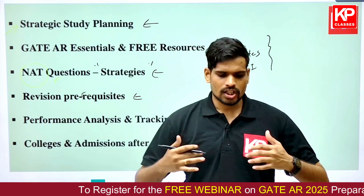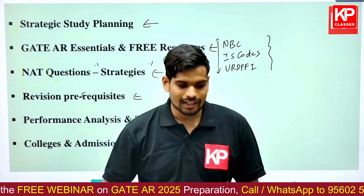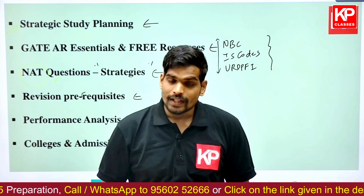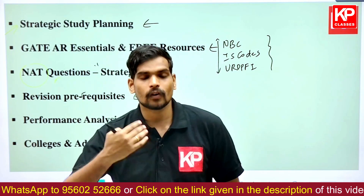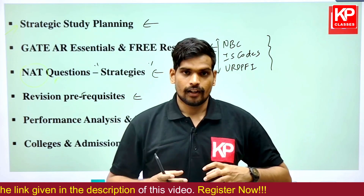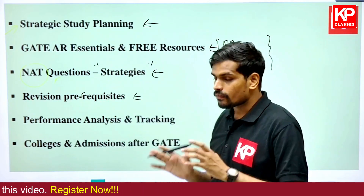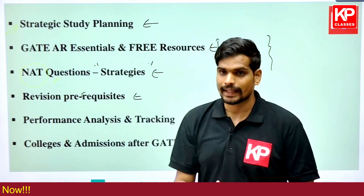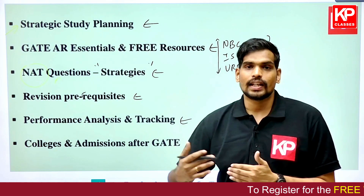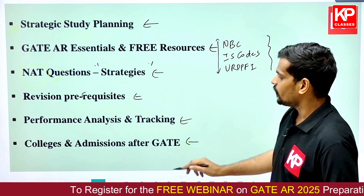All these strategies have been accumulated over eight years of experience, including inputs from past students who successfully got into IITs. Based on feedback from various successful students, these strategies are designed to be genuinely helpful for those preparing for the upcoming GATE examination. We will also have a discussion on the importance of performance analysis and tracking your study progress across the six months.